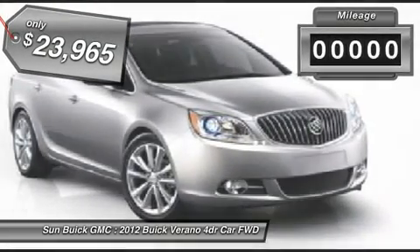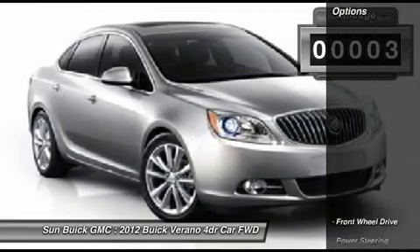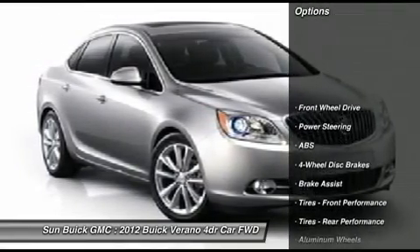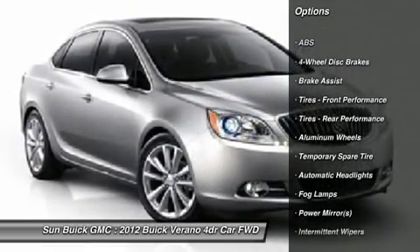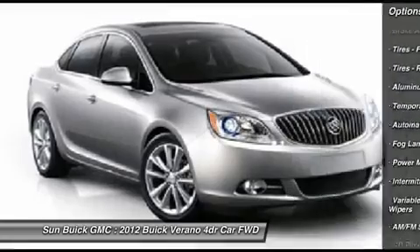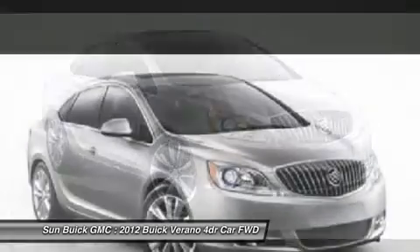This vehicle has less than 100 miles. Here are some of this vehicle's great options: traction control, remote engine start, steering wheel audio controls, anti-lock braking system, stability control, power steering, adjustable steering wheel, keyless entry, aluminum wheels, floor mats.